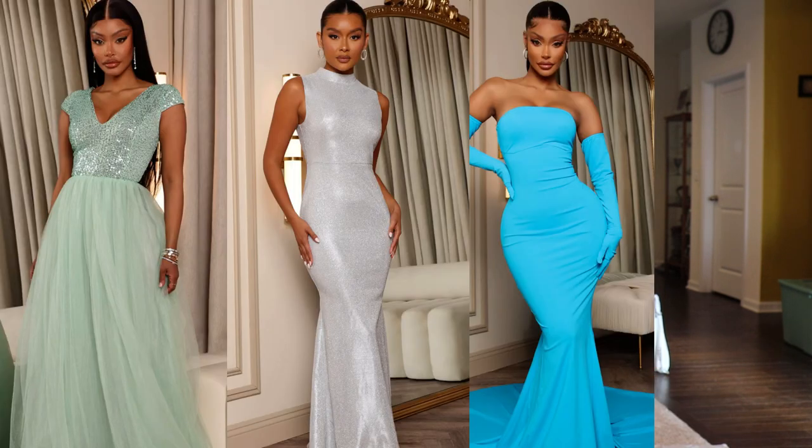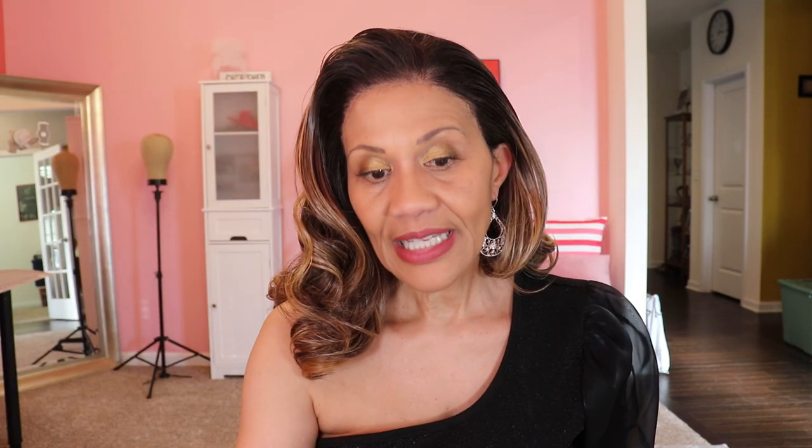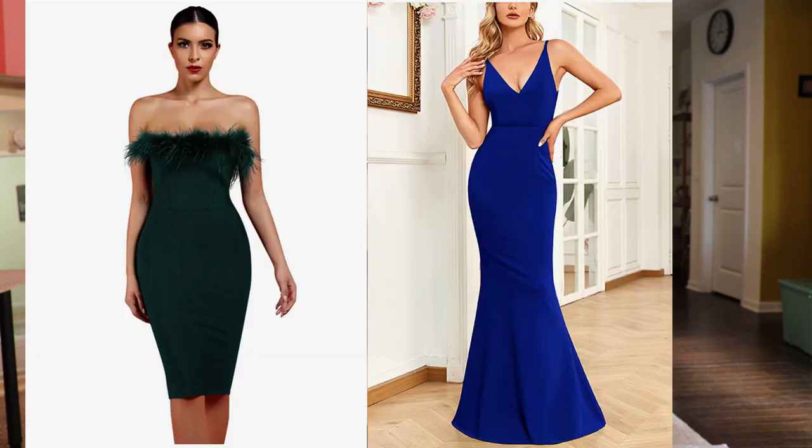Gowns one, two, and four are from Fashion Nova. Gowns three and seven are from Shein — and by the way, the one I'm wearing right now is also from Shein. Gowns six and eight are from Amazon and you can buy those directly from my Amazon store. The link will be in the description section along with the rest of the links to these dresses, at least the ones I can actually link to.